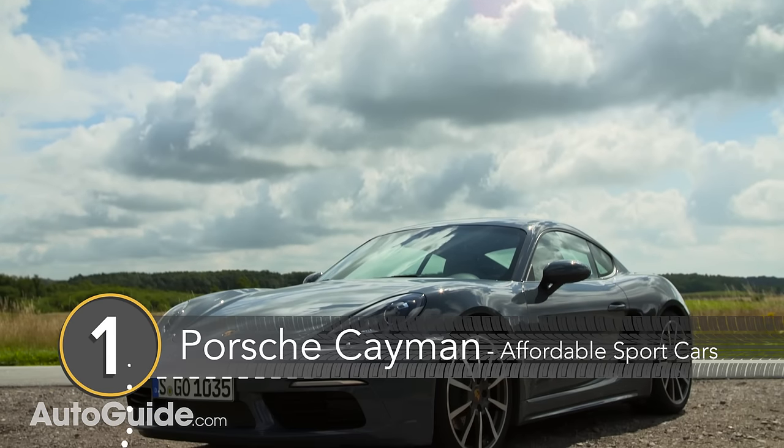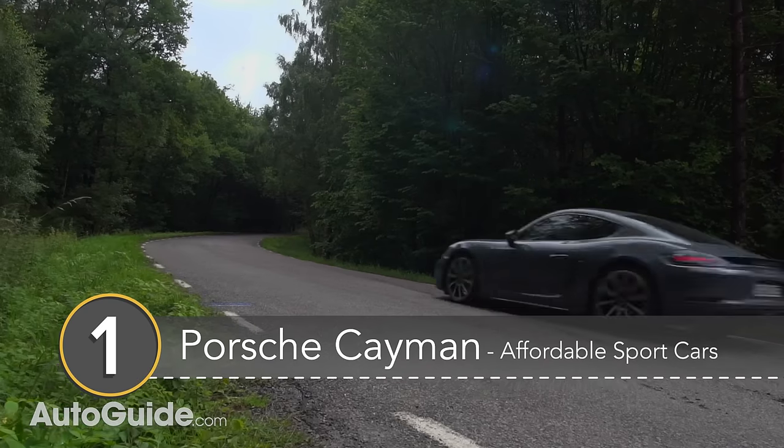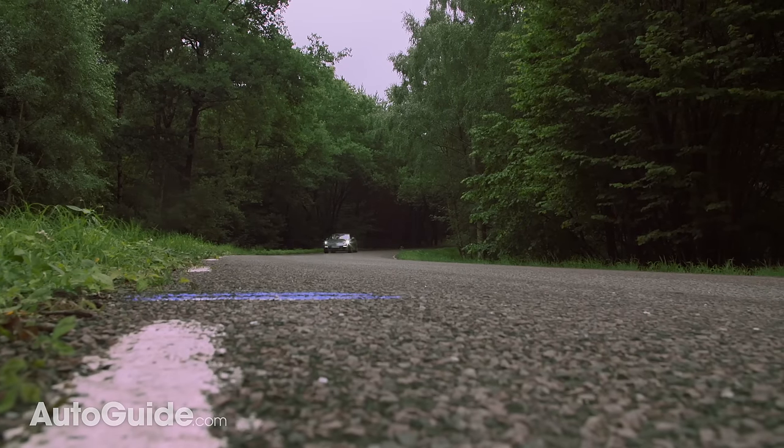Number 1: the Porsche Cayman. The Porsche Cayman is often touted as THE sports car to have, and it's very easy to see why. It offers up Porsche's famed chassis tuning and a sweet-sounding powertrain for an accessible $57k. Hard to argue with that. Thanks for watching — let us know if you agree with our affordable sports car picks in the comments below, and be sure to subscribe so you never miss one of our videos.